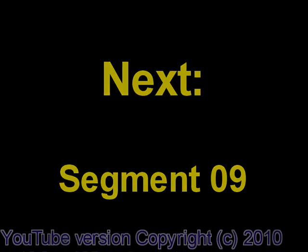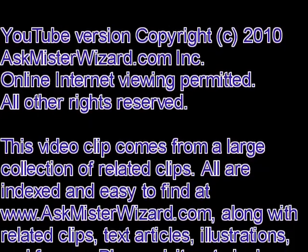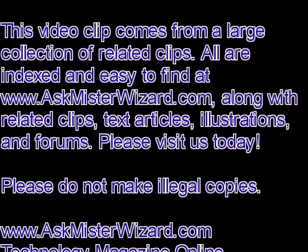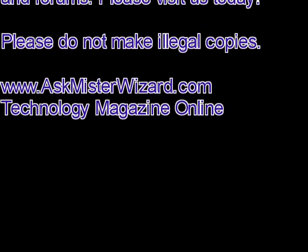Welcome to all of our YouTube viewers. If you are using YouTube to watch these clips, it can be difficult to find the next one in the proper sequence. Please come visit us at AskMrWizard.com, where we have the online technology magazine organized to make it really easy to find these in context, along with related text, images, and discussions.